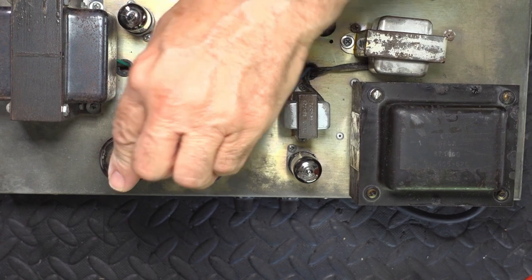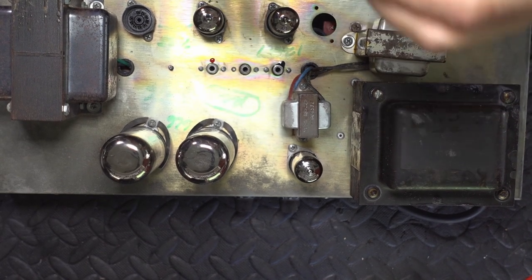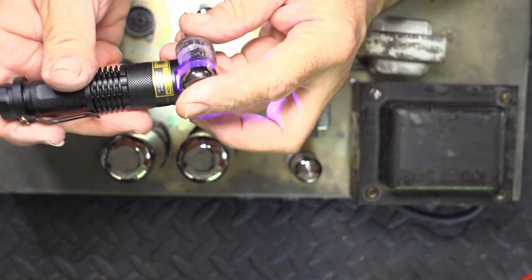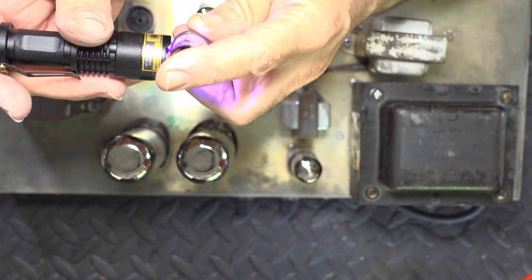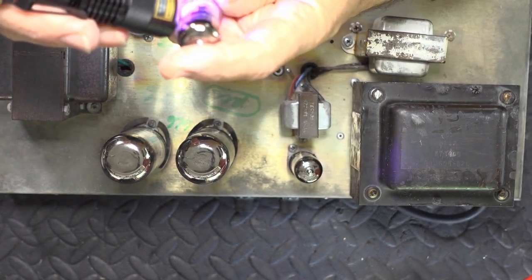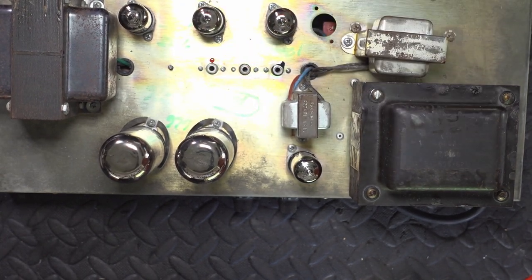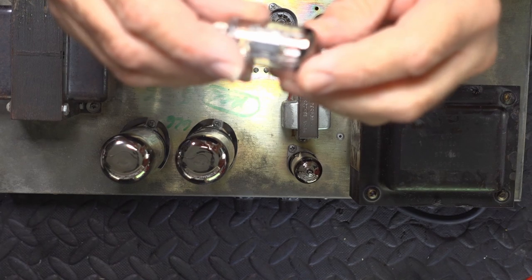We've got some SovTech 6L6s — we'll test them, see how they're going. And we've got an unmarked tube. My little UV torch — sometimes it reveals things. But in this case, no. This one also has no visible markings. This one should be a 12AT7, may well be the driver for the reverb transformer — we'll check that on the schematic.